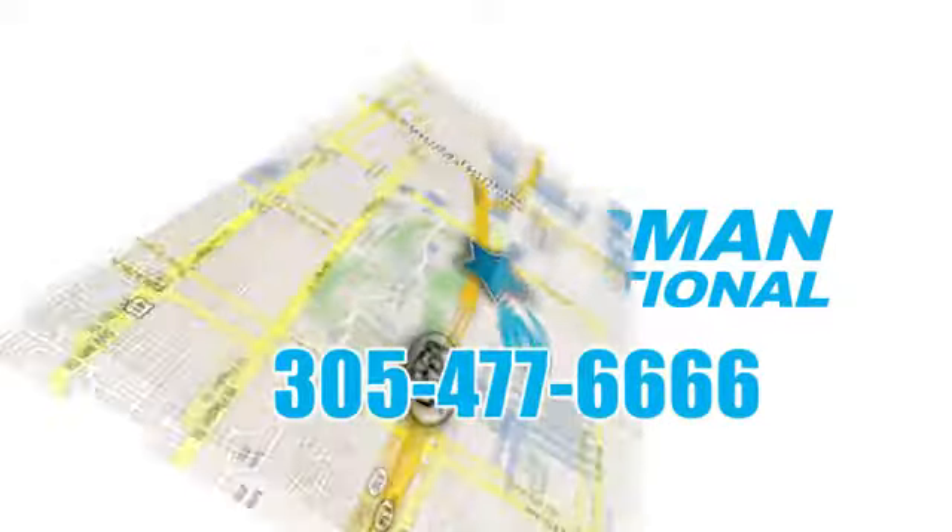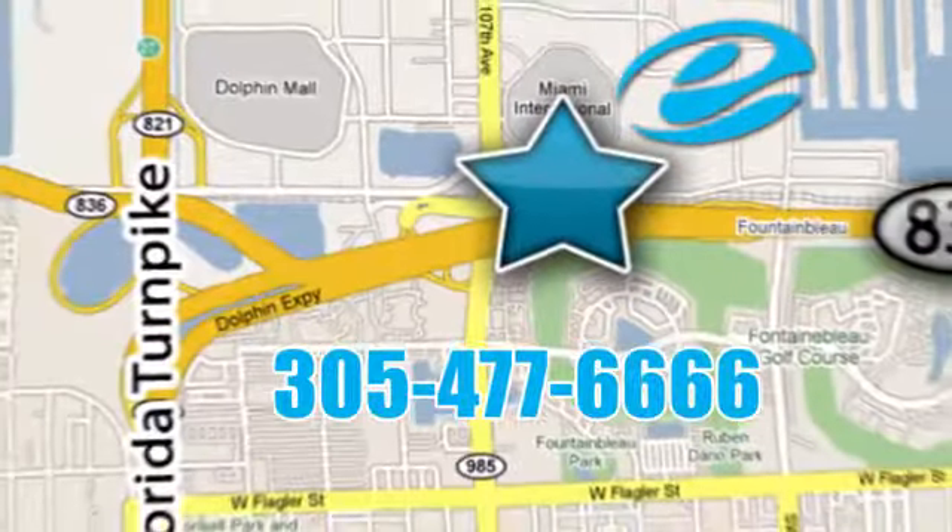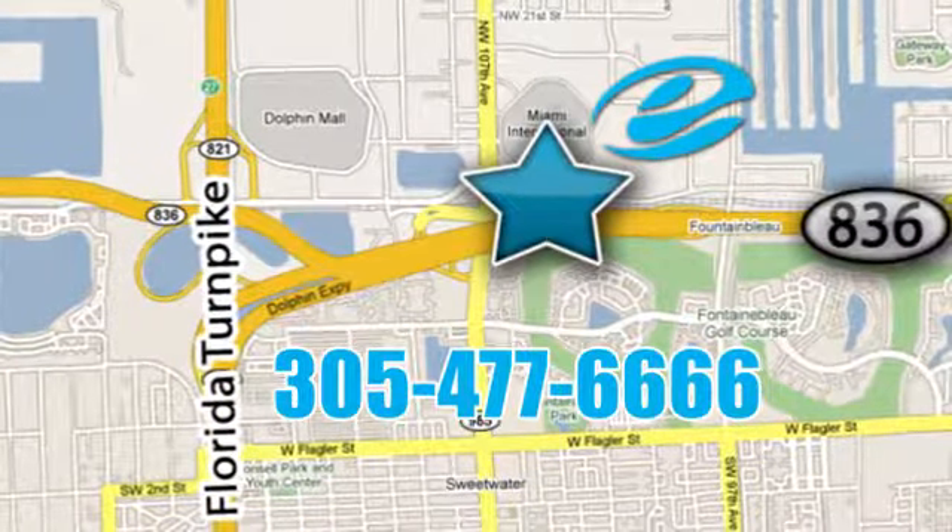Experience Esserman International today. We're conveniently located off highway 836 and the Florida Turnpike in Miami.